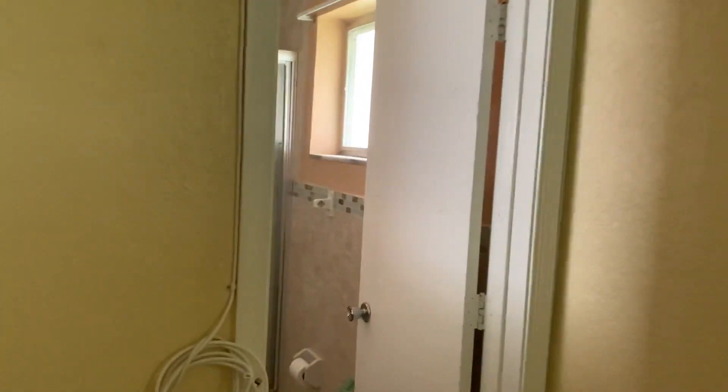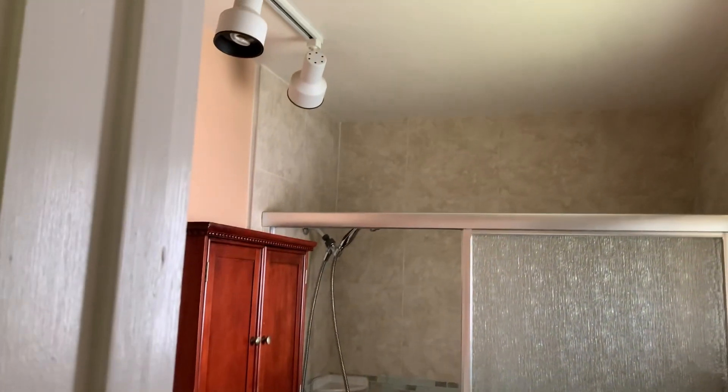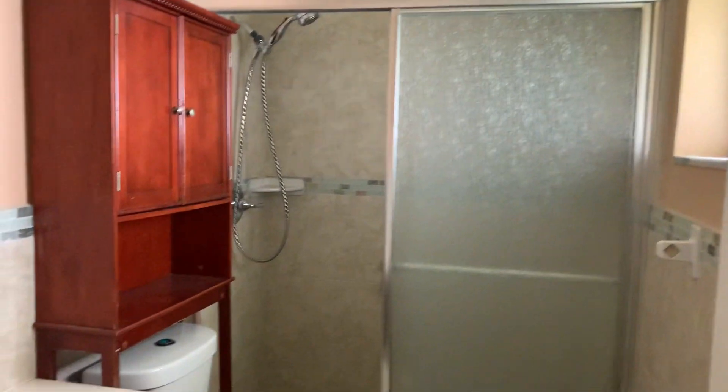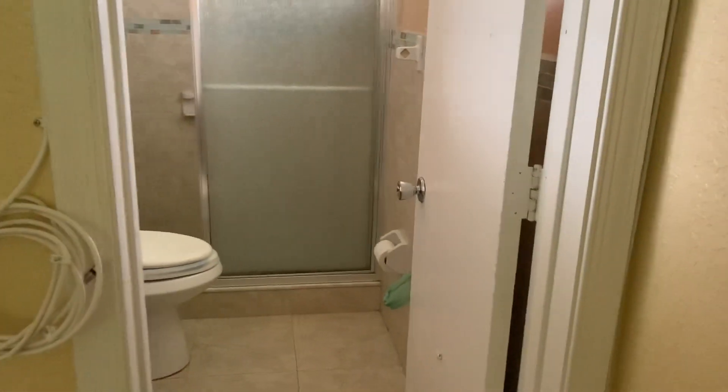And then you have your bathroom — it's a stand-in shower with heated lights. Like I said, it's a cute little spot.